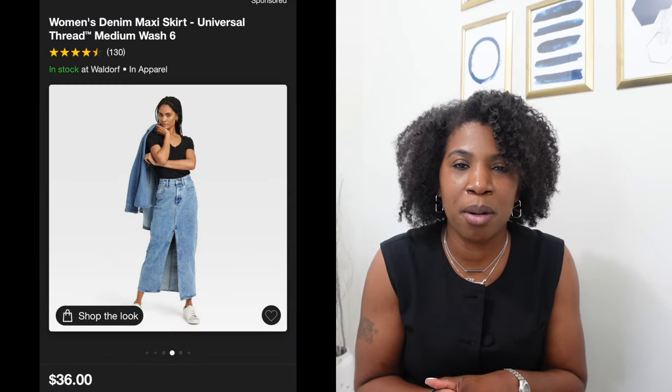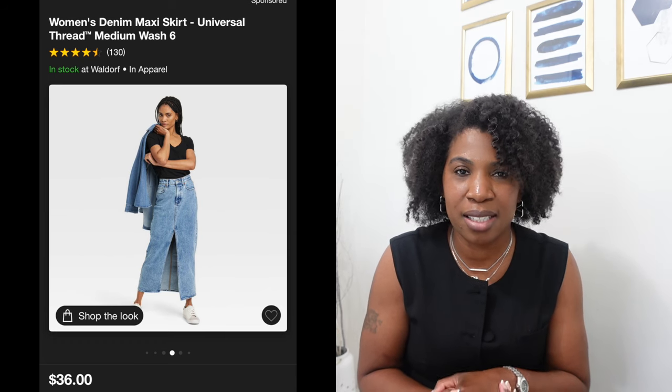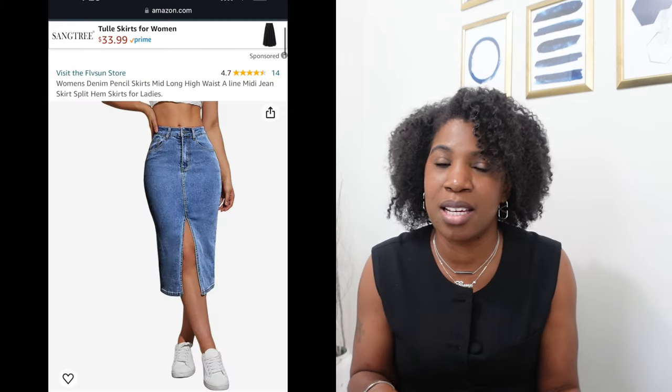In today's video I am going to create four different looks with this one maxi skirt that I picked up from Target. This maxi skirt is by the brand Universal Thread and I have it in a size 6 in the medium wash. I have been on the hunt for the perfect denim skirt and I finally found it. I had never thought about a maxi length denim skirt — I tried mini skirts and midi skirts but neither worked for me. This maxi denim skirt was definitely what I've been looking for, so let's jump into these four looks.